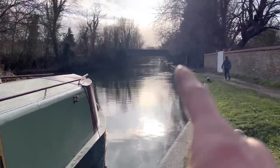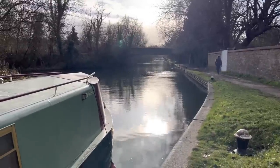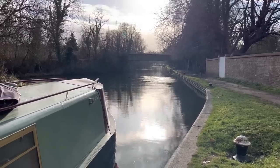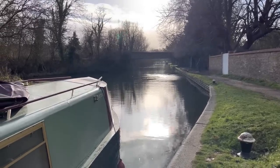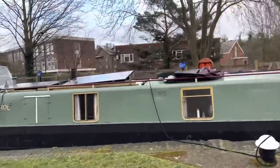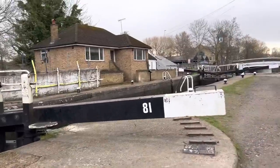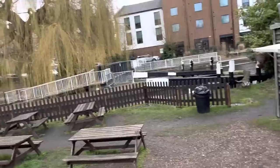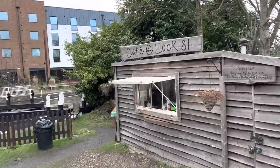We are very much hoping that the Batchworth Lock Cafe is open. We've just got a little cruise down into the heart of Rickmansworth and then by the lock there's a little cafe on the starboard side. We just got drenched, but we've made it to lock 81. Is the cafe open? Lights are on — lovely. Thank you very much.